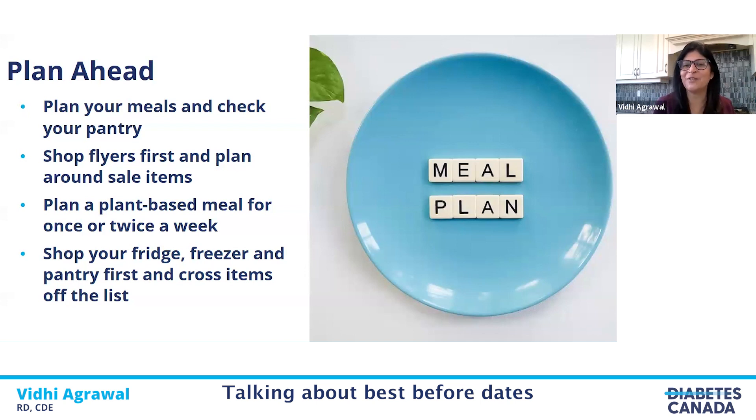We'll touch on best before dates a bit later on. Always plan ahead before going grocery shopping, and it's a good idea not to go hungry — you always tend to buy foods you don't really need.